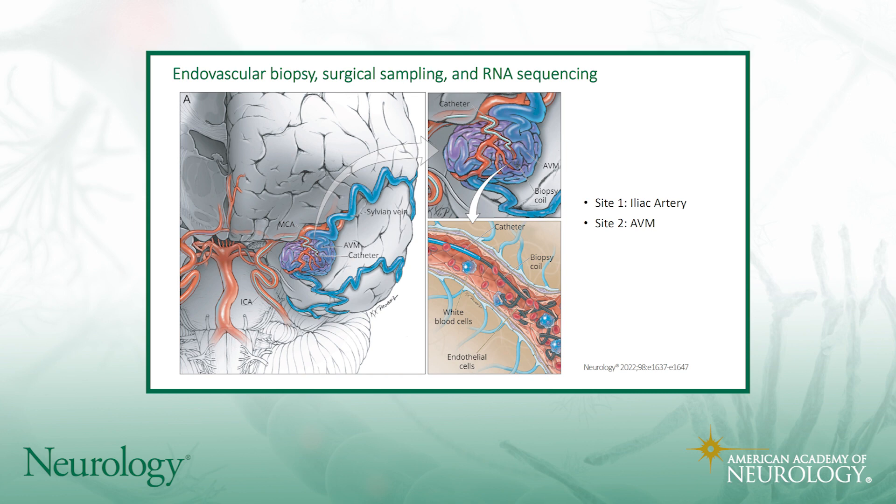It's an interesting study where they were able to actually retrieve endothelial cells from the endovascular biopsy that they did in AVMs in the brain. They were able to sample endothelial cells at two sites — in the iliac artery and then in the brain AVM. They went in with the catheter through the groin and then up into the AVM, into one of the leading arteries of the AVM.